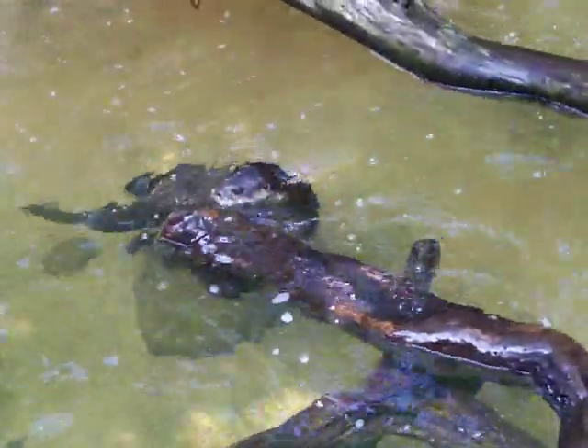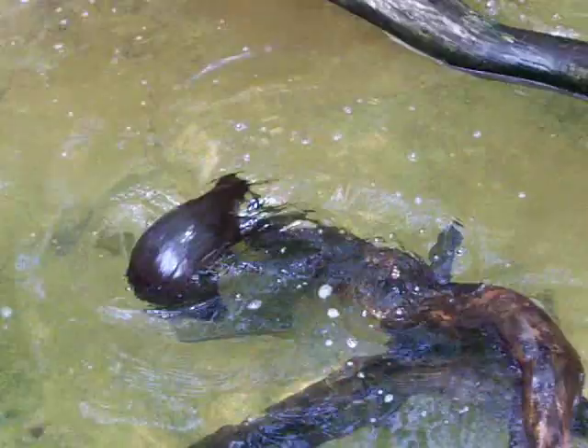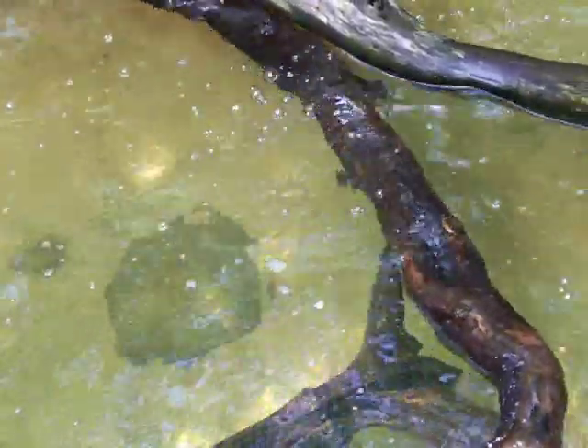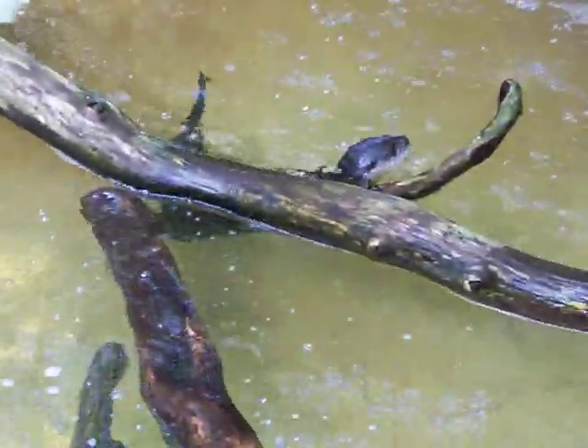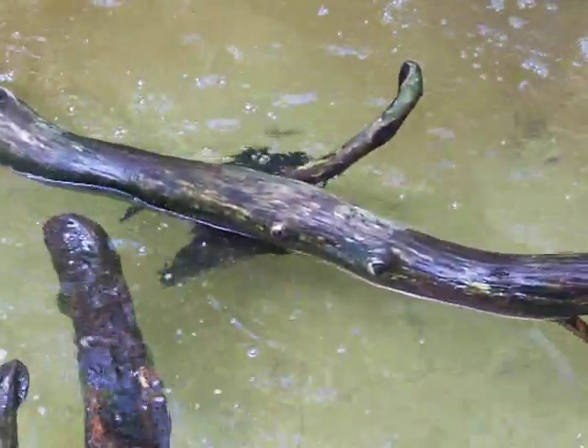We were just recently playing with this plastic bottle — great enrichment. Enrichment is, for those of you who don't know at home, items that keepers and volunteers and such make to enrich the daily lives of zoo animals.